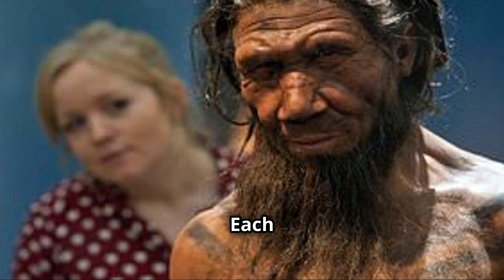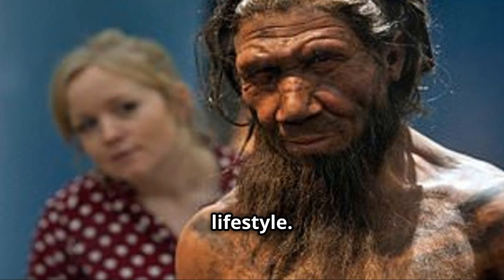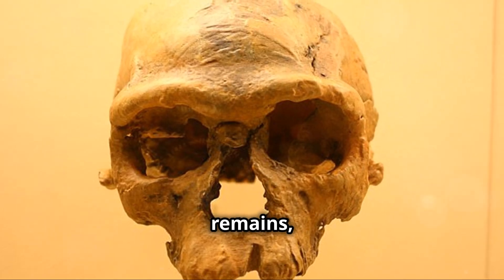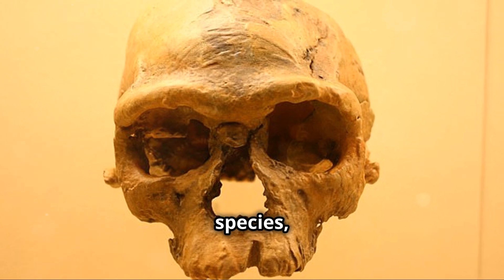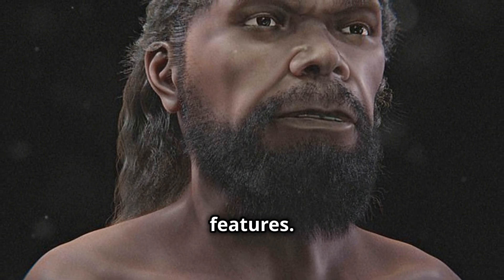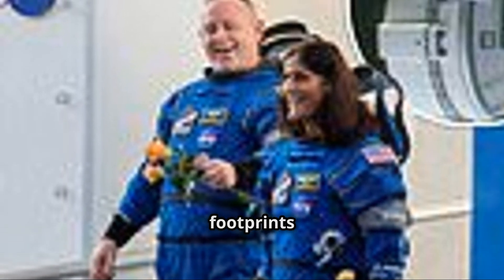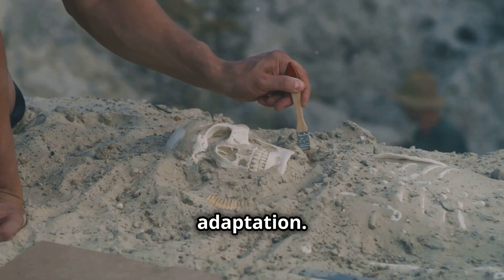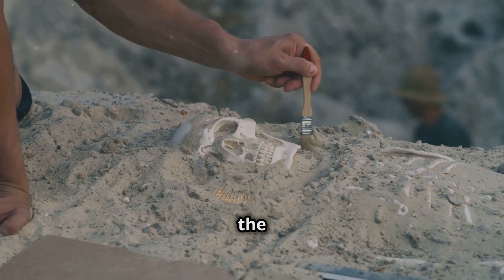Fossils are our direct link to our ancestors' appearance. Each skull, tooth, and limb fragment tells the story of size, diet, and lifestyle. Scientists use sophisticated techniques to analyze these remains, determining age, species, and gender. Comparing fossils tracks the evolution of human features. Tools, shelters, and footprints reveal their ingenuity and adaptation. Each discovery refines our picture of the first humans.